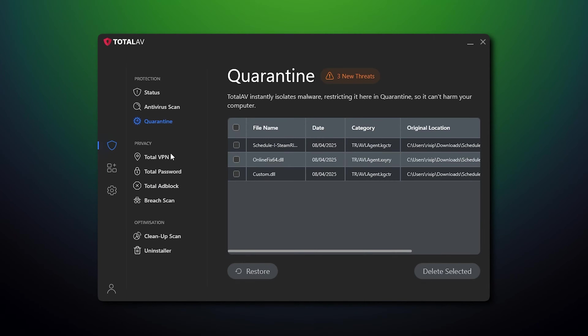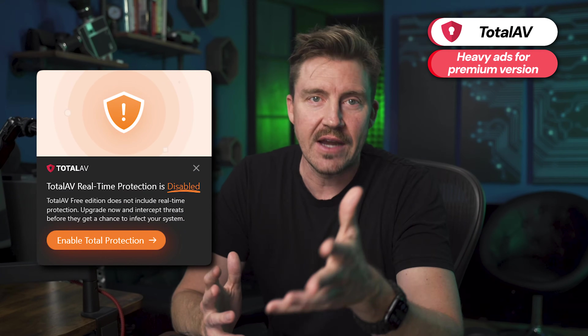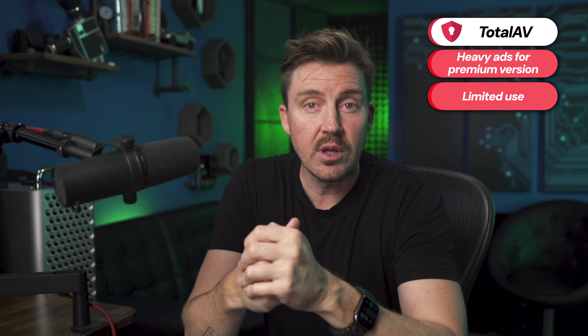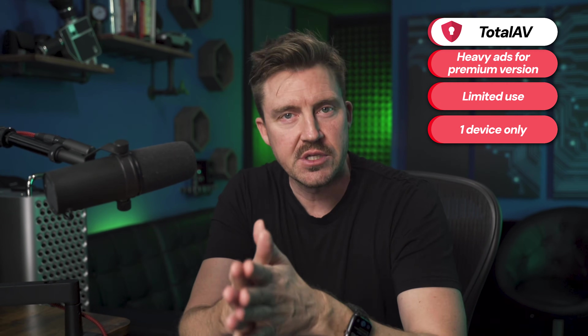Navigating the user interface is easy, whether you have any tech background or not. However, TotalAV's free version does have some cons: frequent ads inviting you to upgrade to a paid version, limited features, and you can only test TotalAV on one device, so that's worth keeping in mind if you opt for this provider.